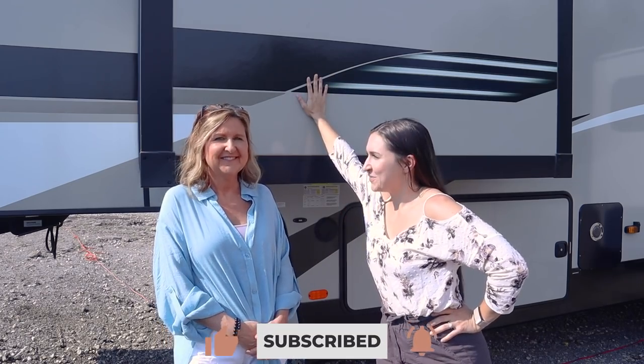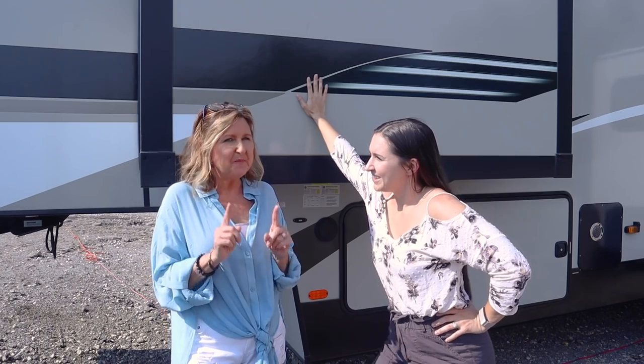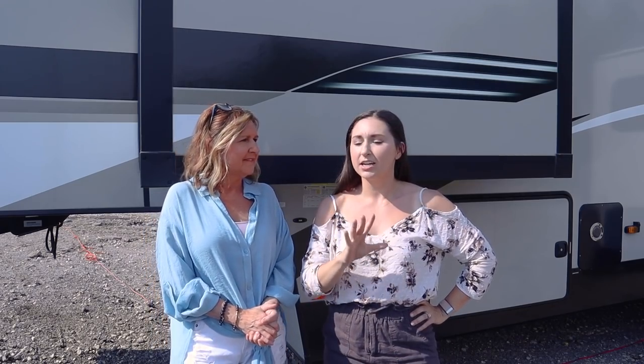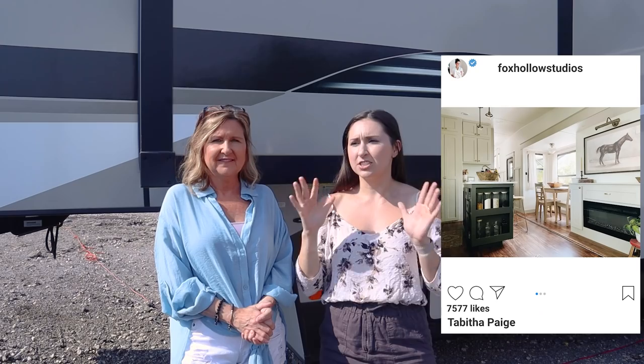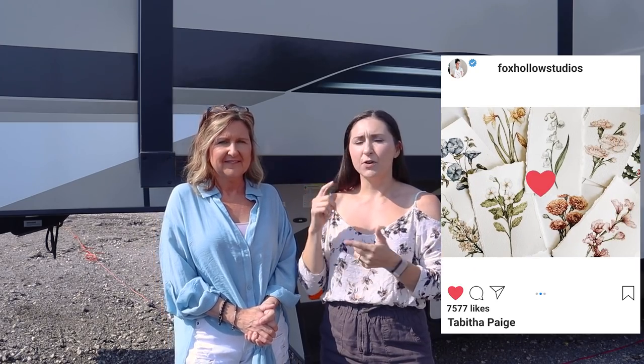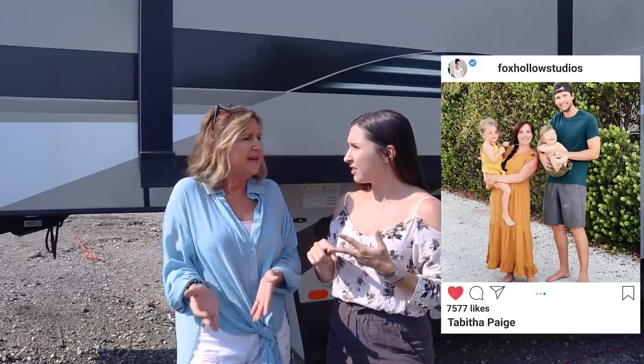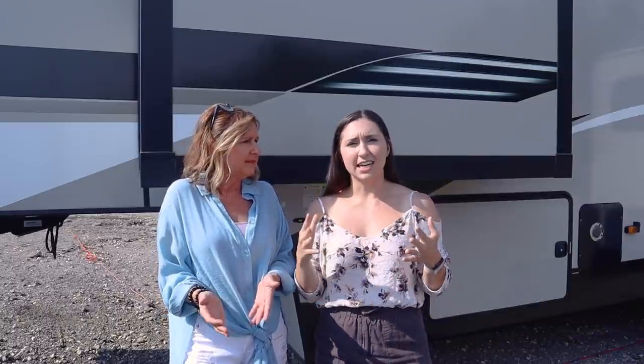Hey guys, it's Shelby and Michelle from Farmhouse Living, and welcome back to our channel. We're doing a home tour and as you can see it's a different situation — but you're gonna love it as much as any other home tour, maybe more. We are at our friend Tabitha's house. She's an artist, she's a creative, and it's reflected in her RV. If you have a tiny room, a tiny space, or just need design inspiration, don't tune out because this is incredible.